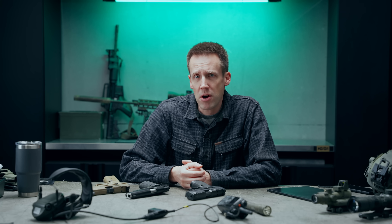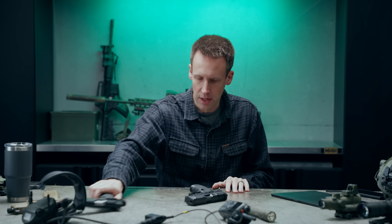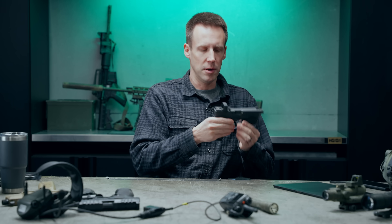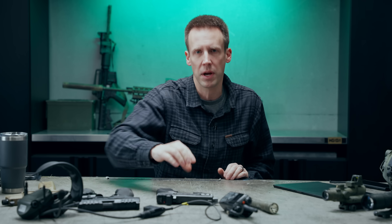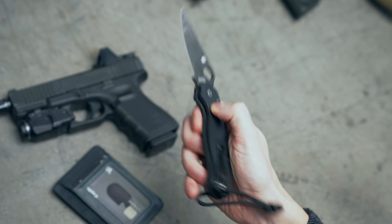You guys already know what this video is about because you read the description and it's not clickbait, but I want to start by talking about my EDC. It's not the FN, it's not the 1911, it is not this very nice Walther PDP. It is probably something that you expected: it is the humble Glock 19 with TLR7, and I can't show the holster because it's a prototype as usual. My everyday carry is also a bunch of other random things that you probably expect, like the Para 2 from Spyderco.